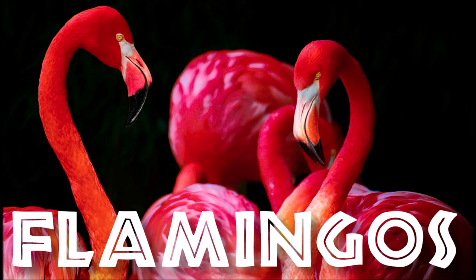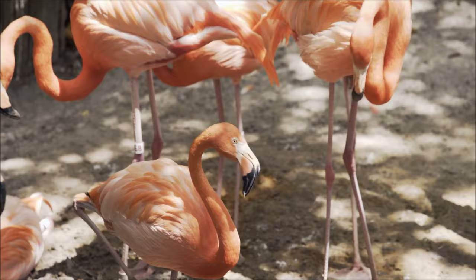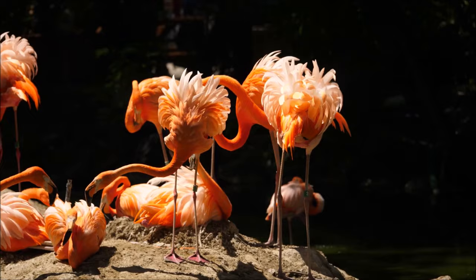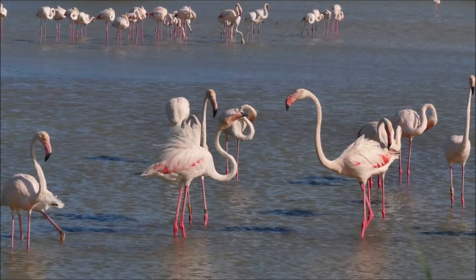Let's learn about flamingos. Flamingos are tall, pink wading birds that can be found in Africa and South America, as well as the warm coastal regions of North America, Europe, and Asia. Because they are water birds, flamingos live in or near lakes and lagoons.